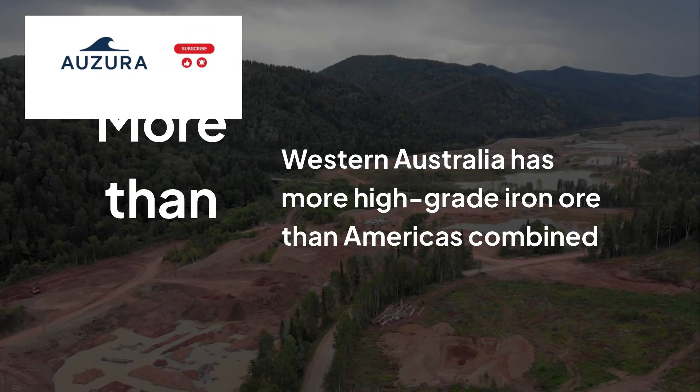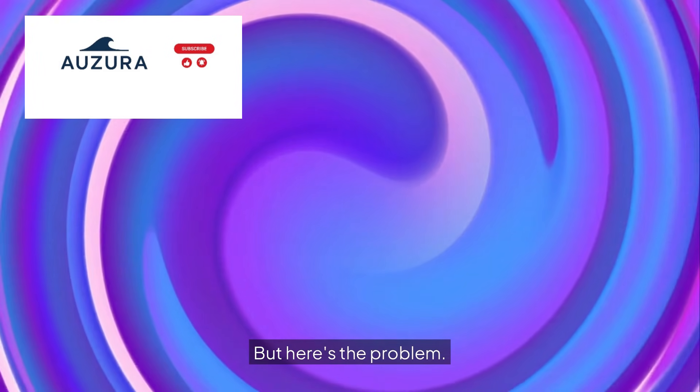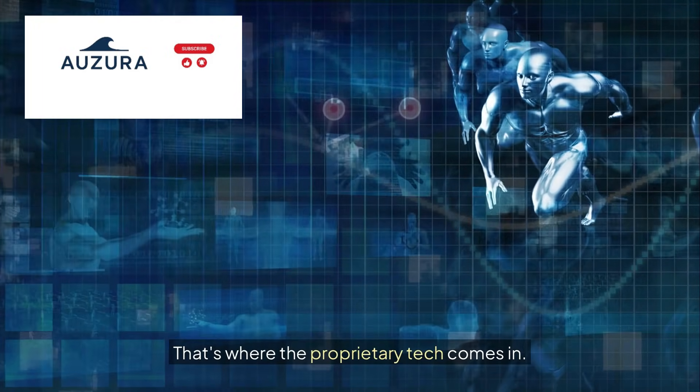Western Australia alone has more high-grade iron than all of North and South America combined. But here's the problem: having the best rocks means nothing if you can't get them out of the ground efficiently. That's where the proprietary tech comes in.